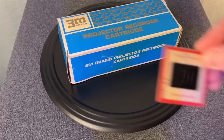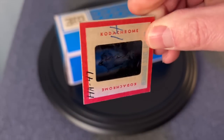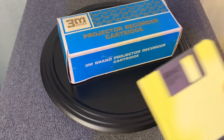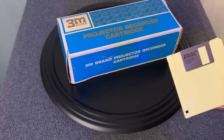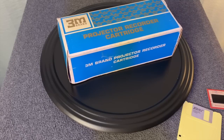It combines photographic slide film like this Kodachrome slide here made in the USA. It also combines the technology of floppy disks. Yes, even though floppy disks did not exist in the 1960s, 3M said you know what, we don't care — we're going to do it anyway. So that's what they did and you'll see that here momentarily.